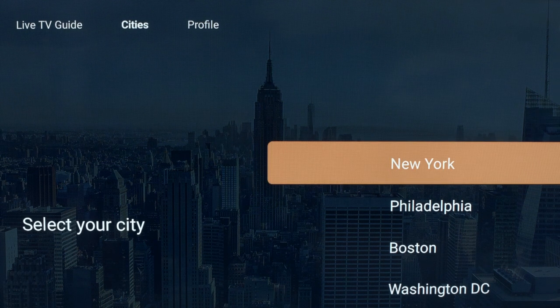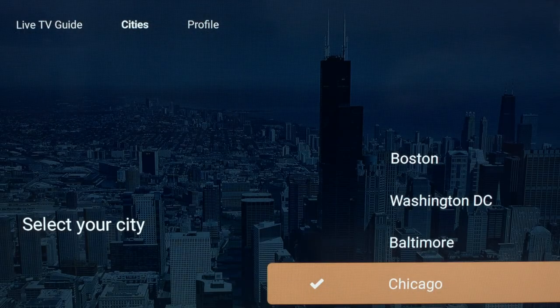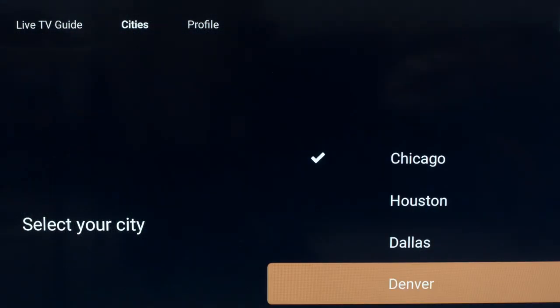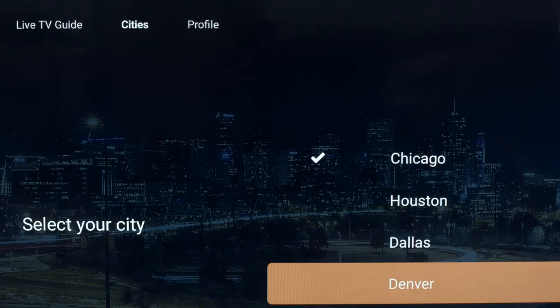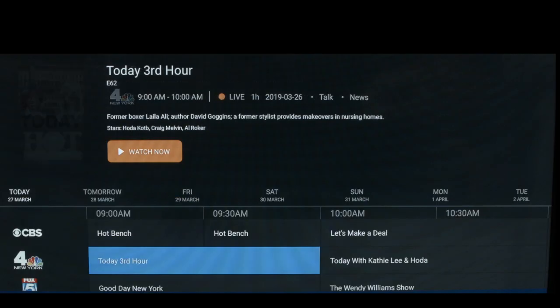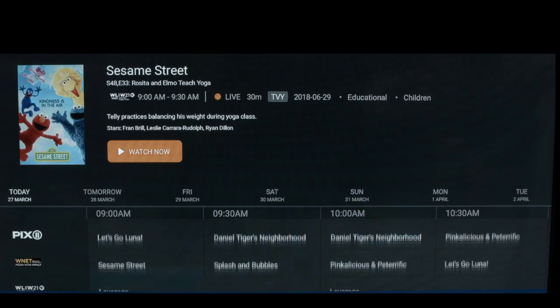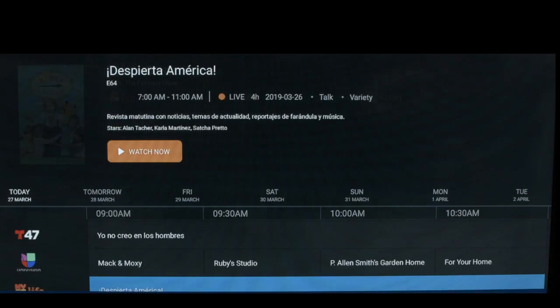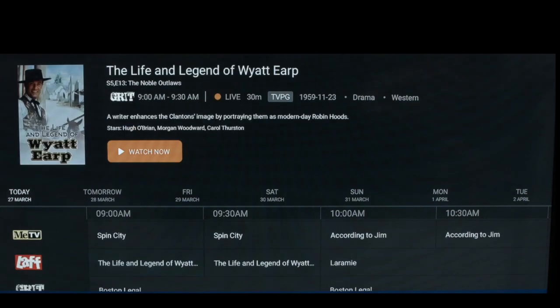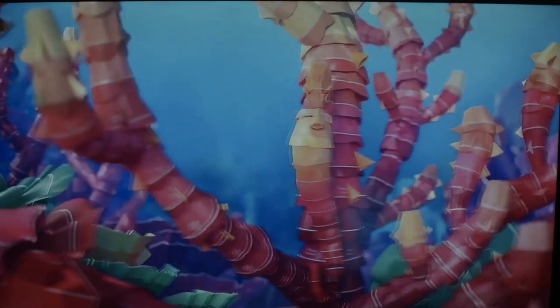When you get into Locast for the first time, you'll be asked to select a region. They don't have every city or region here, but they keep adding, so you can check back. Once you're done, you go right to the guide. The guide is actually pretty nice, and as you scroll down, you'll see there's a lot of channels here. You get your basic channels — CBS, NBC, ABC, Fox — and then a bunch of other channels as well. When you find what you want to watch, you just click on it and the quality is just as good as anything you'd get on cable.